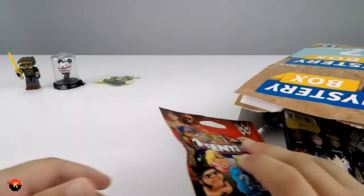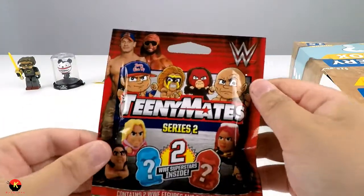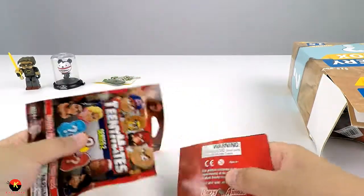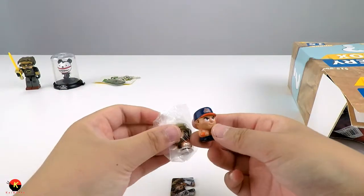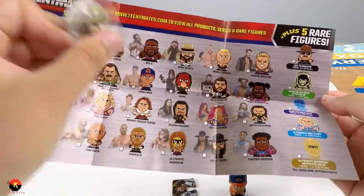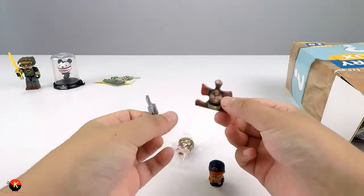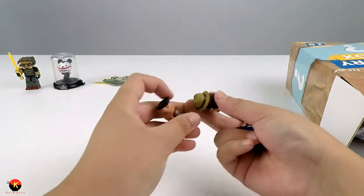Now for our fourth item. These are called Teeny Mates and it contains two WWE figures and two puzzle pieces. Here's our instruction manual. We got John Cena and Bray Wyatt. Now that is really cool. It looks like you can build a puzzle, and it gives you different puzzle pieces right here. That's really cool - it encourages you to collect all of them. So this was our fourth item from the mystery box.